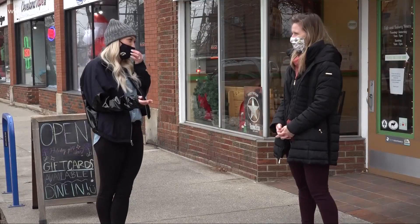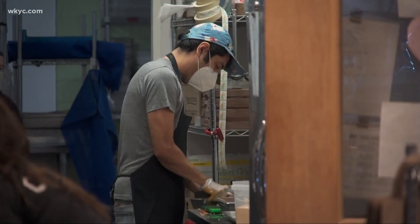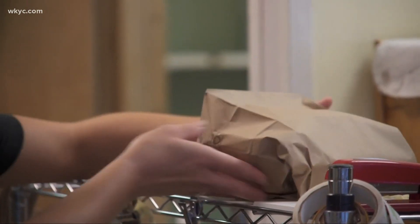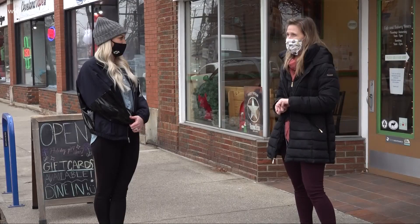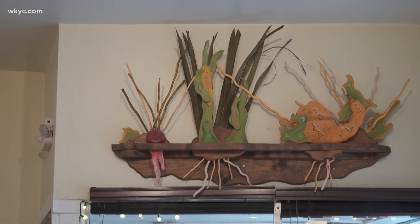I have to ask, since you're the owner, what are some of your favorite items? We have a quesadilla on our menu — actually on the brunch menu and the dinner menu. We have a fall harvest salad as well, a shaved Brussels sprout, cranberries, and a bunch of really perfect seasonal items.